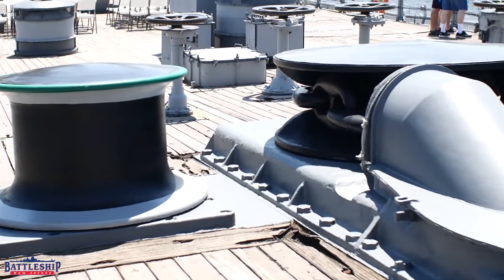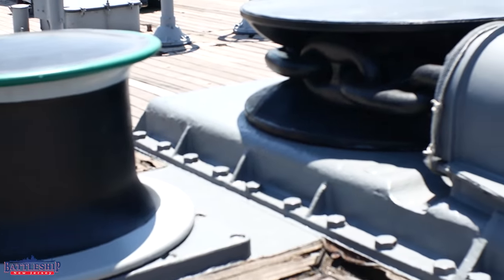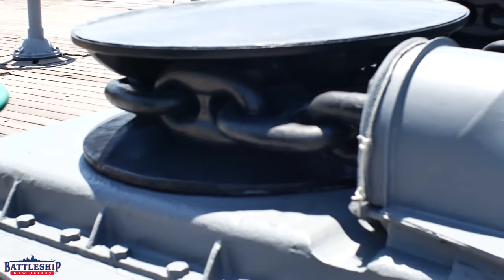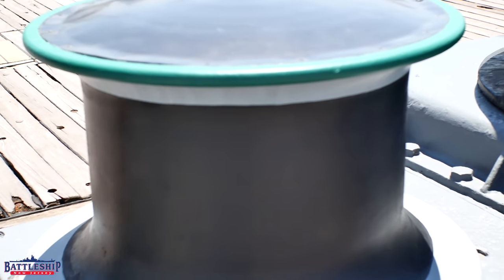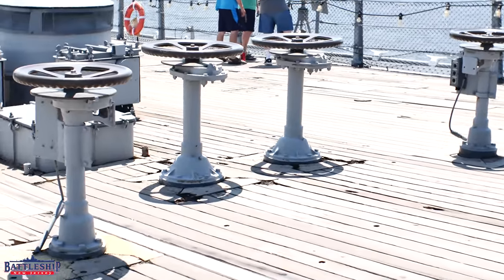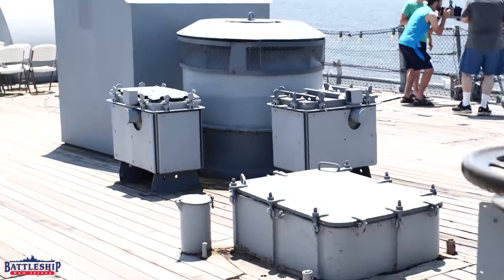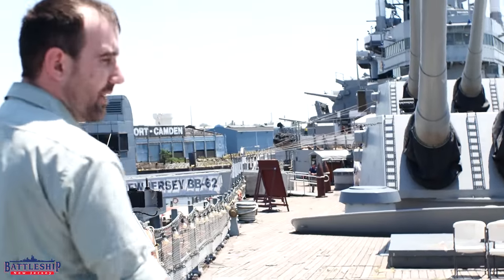Continuing aft, we've got our wildcats and capstans. One's for raising the anchor chains if we're moored in deep water. One's for the mooring lines if we're tied off to the pier like we are nowadays. The controls for these also make an appearance nearby and they're all going down to equipment one deck below us in the windlass room that you can see on the tour route.